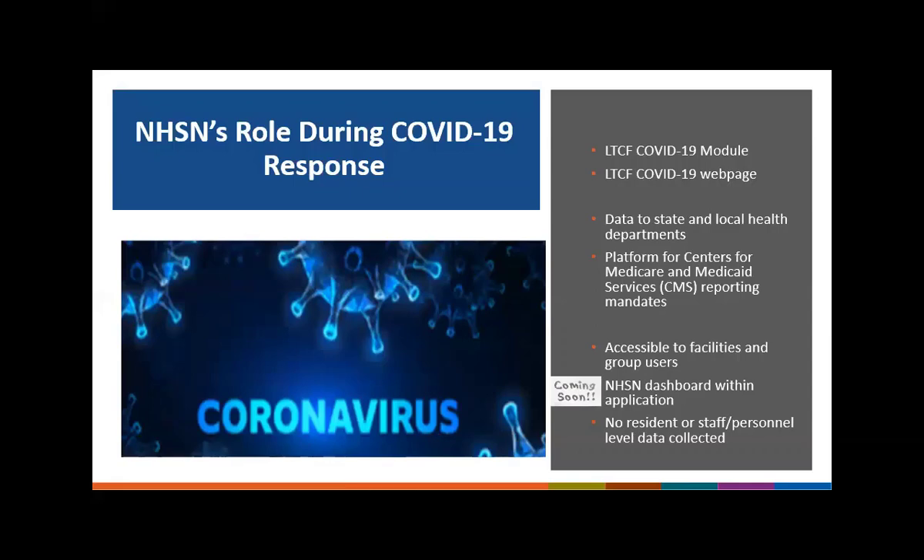The long-term care facility COVID-19 module was officially released to enrolled long-term care facilities on April 28, 2020. At the same time, our long-term care facility COVID-19 webpage was launched and open to the public. This webpage provides a wealth of information and useful documents for surveillance and reporting of COVID-19. We maintain this website and it is updated practically daily as new materials become available, including new training dates and new guidance documents.